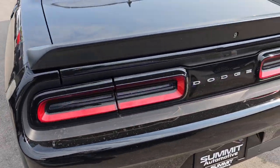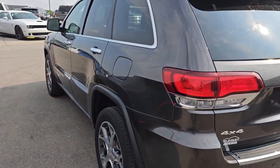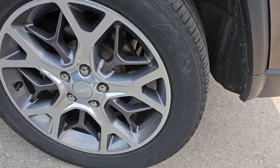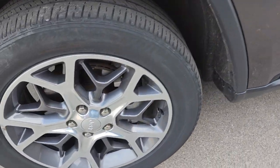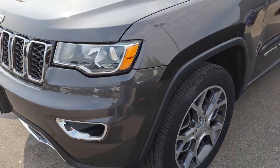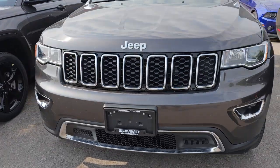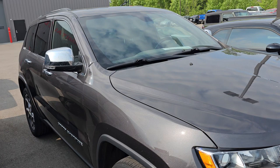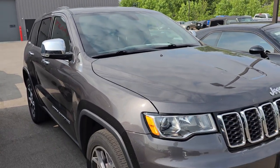This is a Dodge Challenger Hellcat that just got out of service — that should be priced later today. We have a 2020 Grand Cherokee Limited. I like these wheels — these were one of my favorite wheels on the Grand Cherokees. They were originally on the anniversary edition of the Grand Cherokees, really cool wheels on there. That just came in on trade and has 41,000 miles on it.